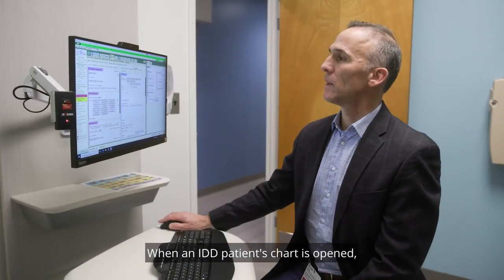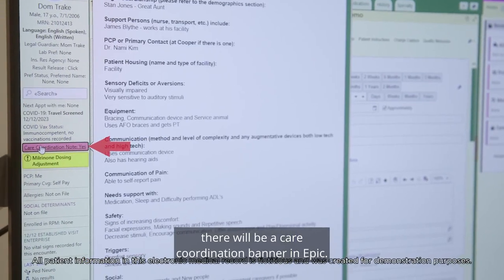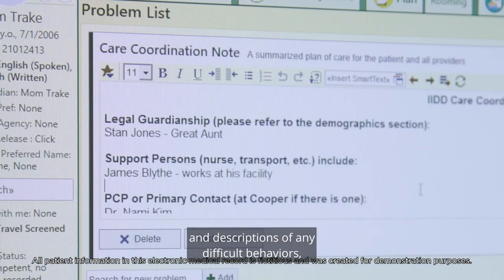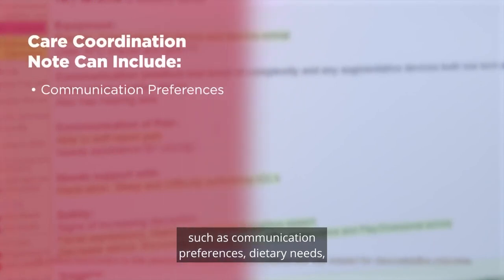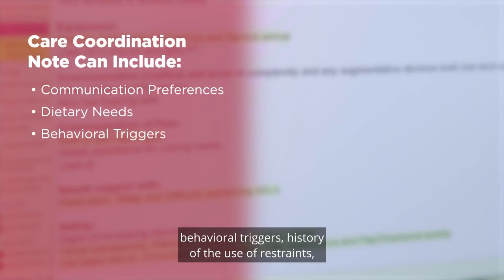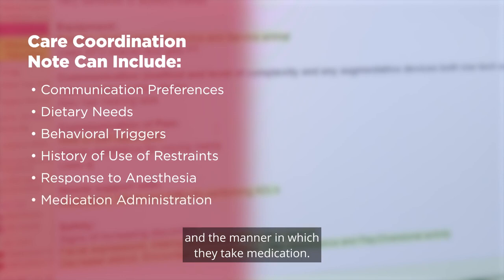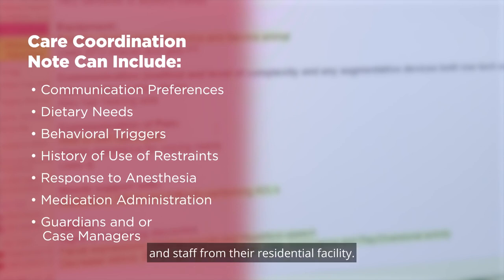When an IDD patient's chart is opened, there will be a care coordination banner in EPIC. This care note will include detailed information and descriptions of any difficult behaviors, such as communication preferences, dietary needs, behavioral triggers, history of the use of restraints, how they respond to anesthesia, and the manner in which they take medication. It also identifies their guardian, case managers, and staff from their residential facility.